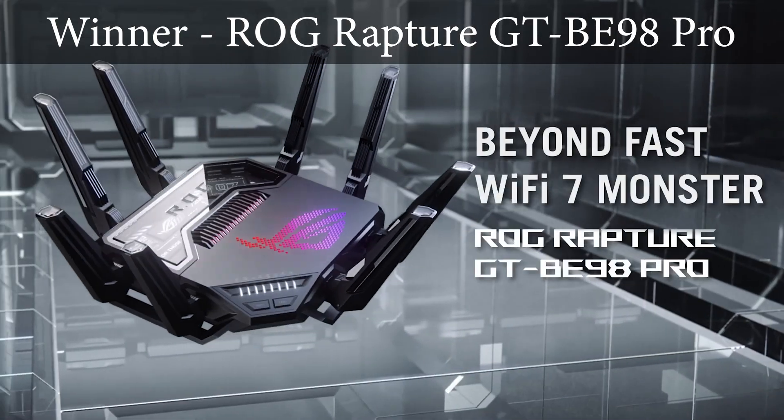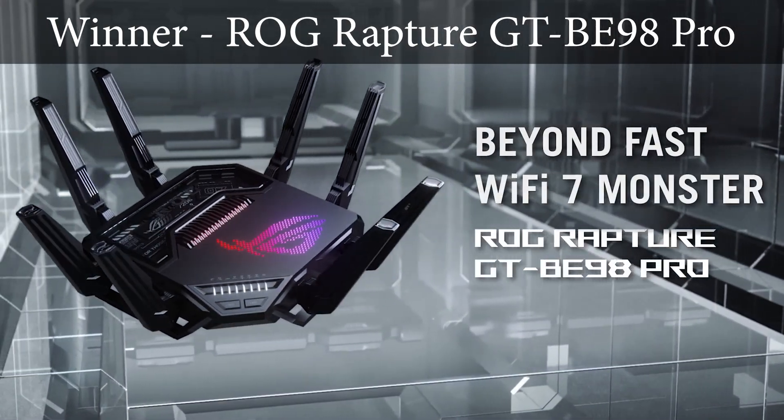Now that you've seen all the results, I want to announce the winners. I've broken it down into three categories: Best Overall, Runner Up, and Best Value. The winner for Best High-End Wi-Fi is the ASUS ROG Rapture GTBE98 Pro.